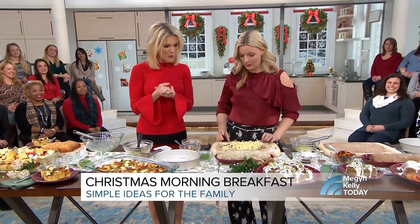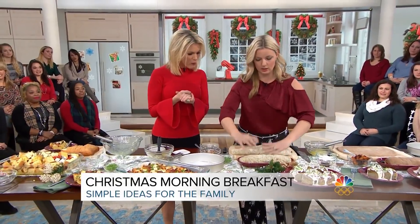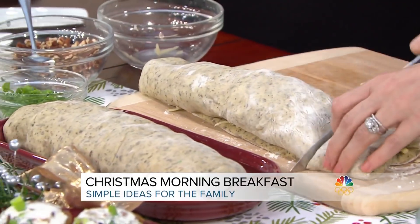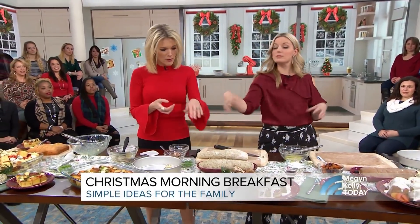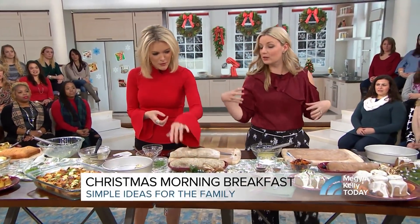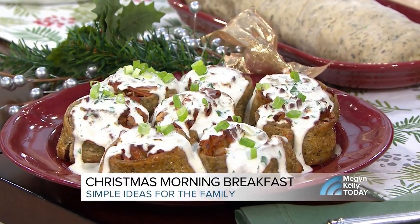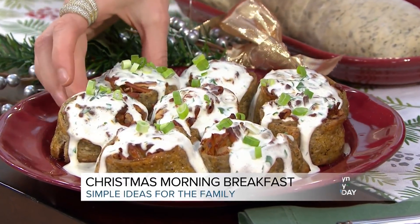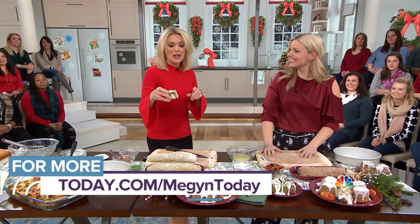Cheese and nuts — absolutely. You roll that little bad boy up, cut them, and you're ready to go. You let them double in size, and then bake them until they're golden brown — about 25 minutes. You can do the same with sweet cinnamon rolls. Nice and easy, and you'll get the full recipe at today.com/MegynToday.